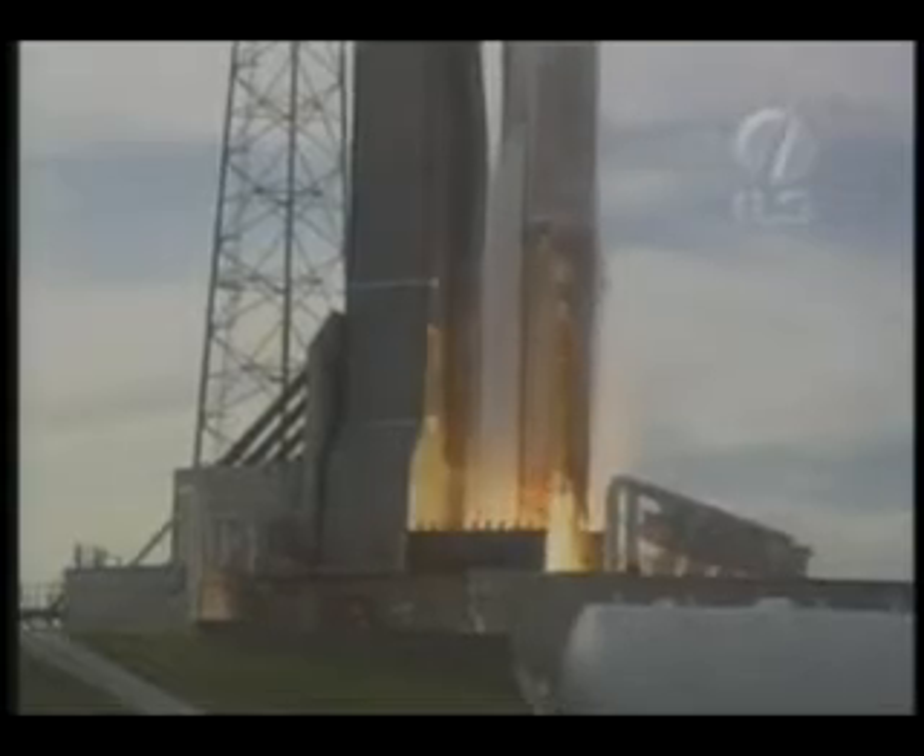We have ignition and 100% thrust on the RD-180, we have 2 good SRBs and the vehicle has cleared the tower. Booster hydraulics are up and running as expected.